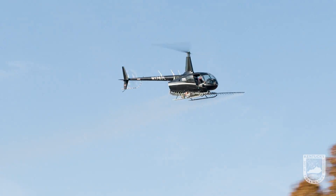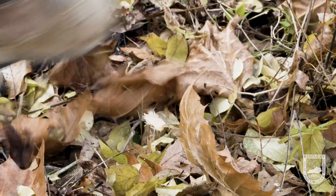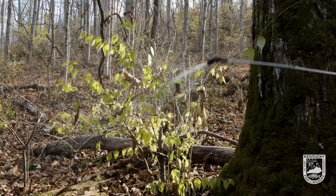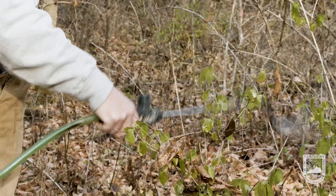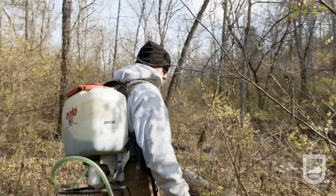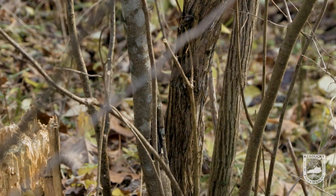There are a lot of other ways that bush honeysuckle can be treated. You can use a cut stump treatment where you cut the stump off and treat that cut area with a herbicide, a foliar treatment where you're basically spraying herbicide over the top of the plant, and there's also a basal bark treatment where you apply herbicide just to the base of the stem to kill the plant. All those methods work and are really effective, and we continue to use them even though we're also using a helicopter.